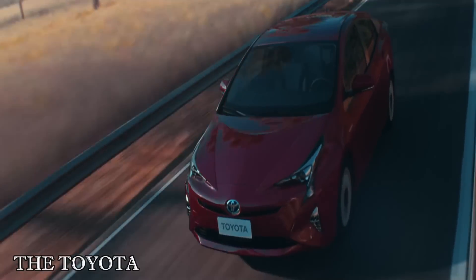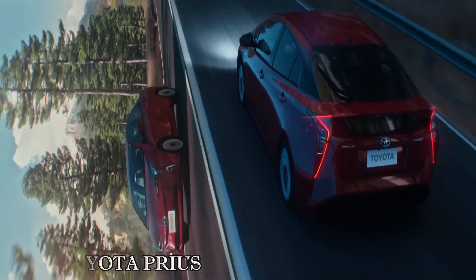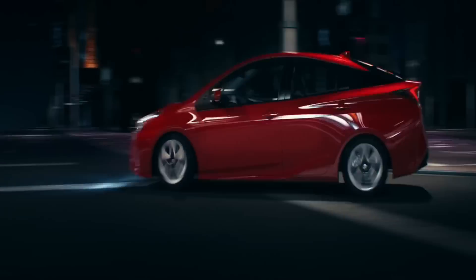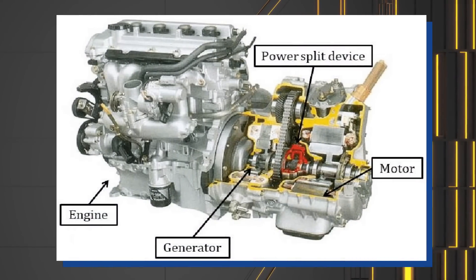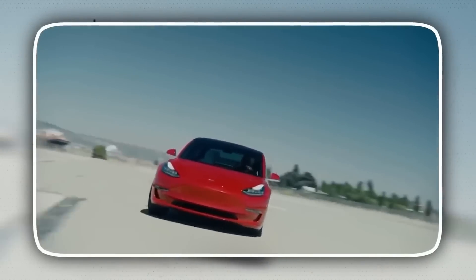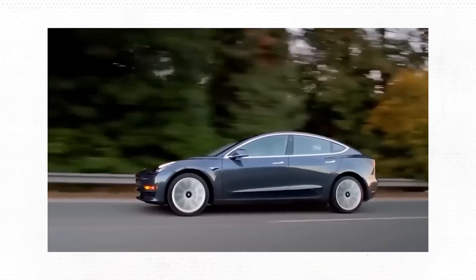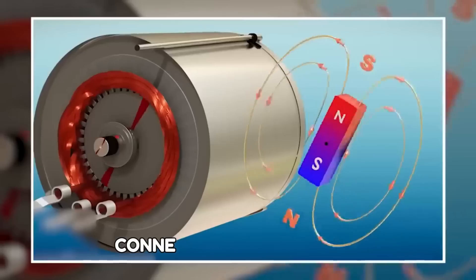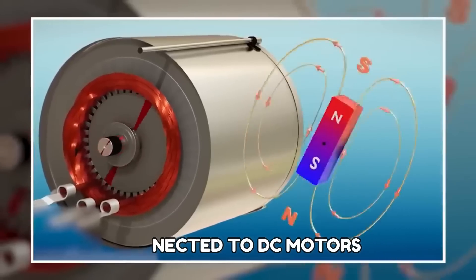The Toyota Prius has a reputation for not accelerating rapidly enough. The main reason for the slow acceleration is that Toyota employs DC brushless motors in the Prius lineup. Everyone used to criticize electric vehicles for their slow performance, which is also connected to DC motors.